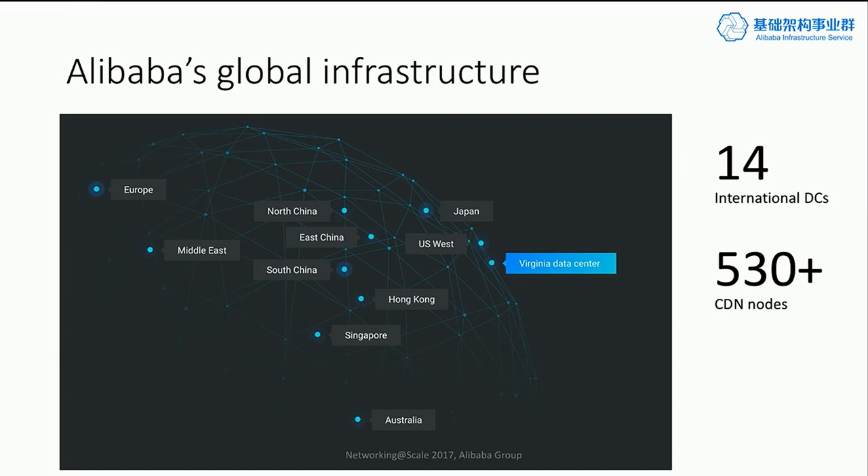For one thing, we have a very diversified workload running on the infrastructure. For example, our e-commerce platform requires highly reliable transactions. Our financial platform requires extremely high security. The media streaming service means we need to push large amounts of data to the end user. On top of that, we also have Alibaba Cloud, which brings third-party workloads into the infrastructure. So how do we build a unified infrastructure able to serve such a diversified workload? This is something that always keeps us working.